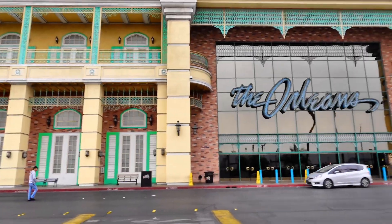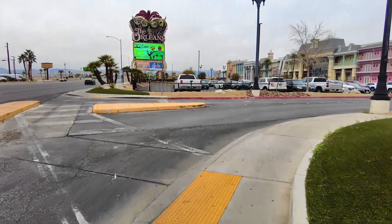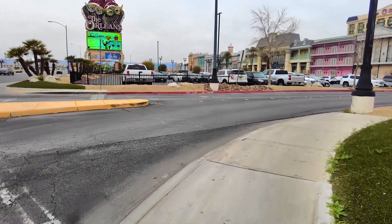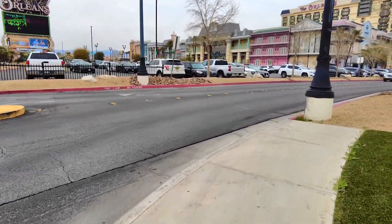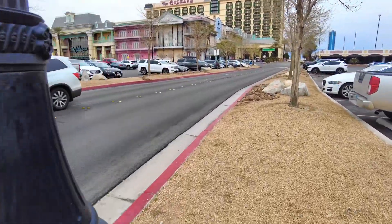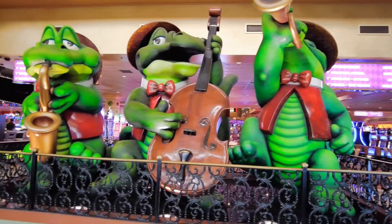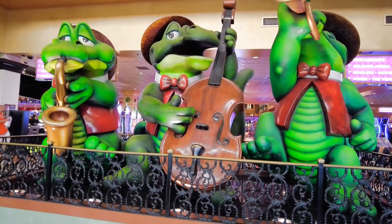The Orleans is a New Orleans-themed property that is owned and operated by Boyd Gaming and is located only one mile west of the Las Vegas Strip. Starting our walkthrough from the main entrance of the Orleans Hotel, where you can celebrate Mardi Gras every day of the year.